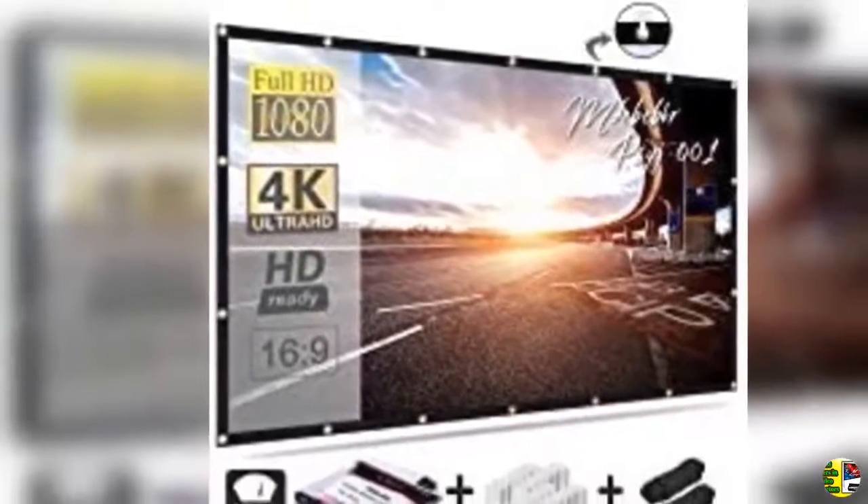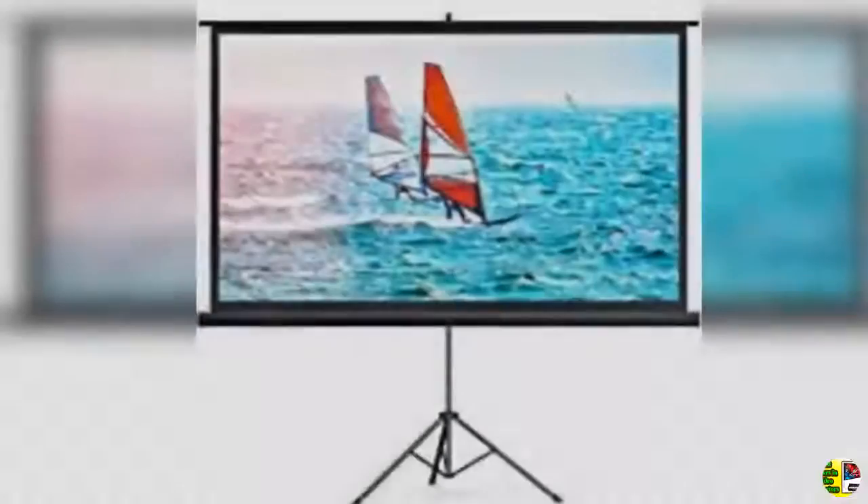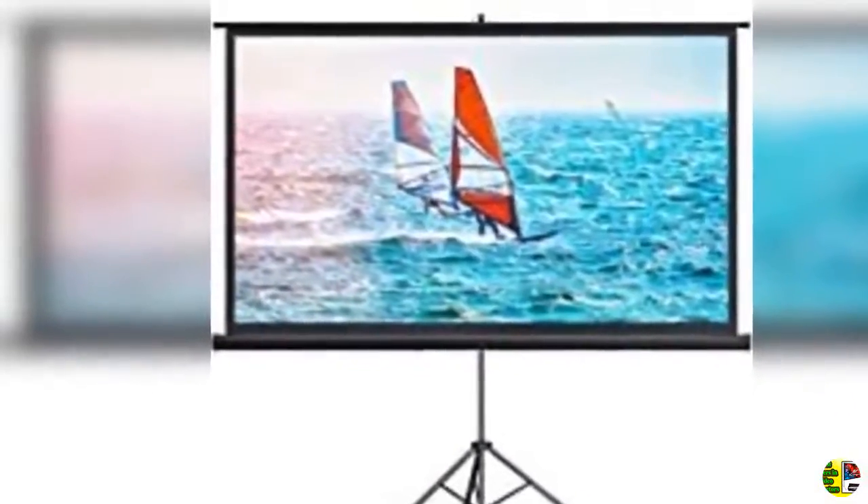1. Projector screen pull down 120 inch 1:1 home theater HD large office movie video projectors screen for presentation, education, and public display.